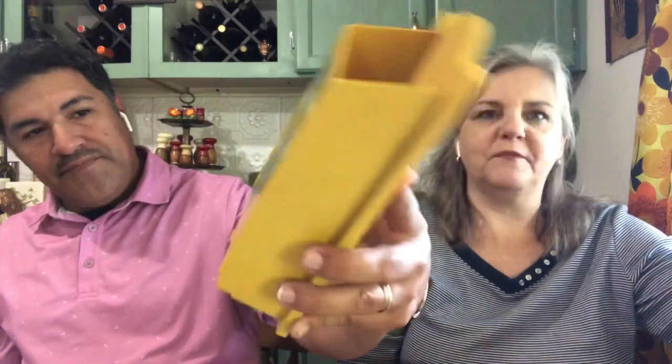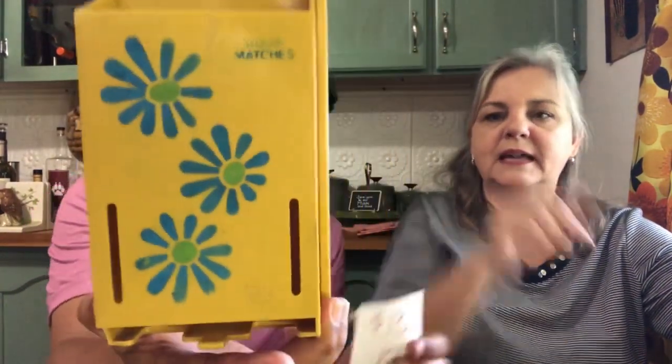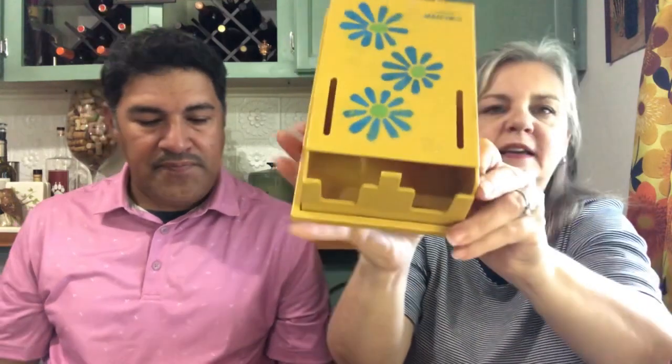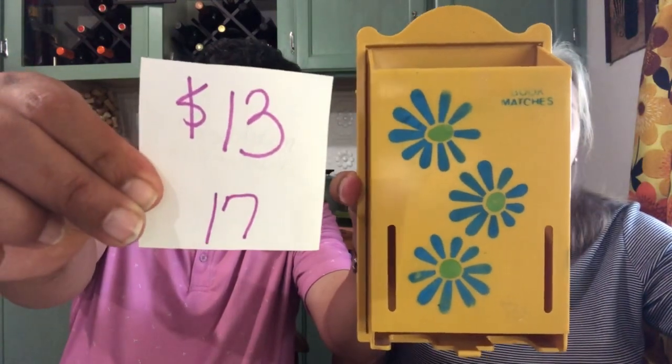Next is a matchbox holder, ready to hang. This is not your typical wooden or metal — it's a larger size made out of plastic, ready to hang. It has some really nice early 70s flowers — flower power. It holds the larger book of matches. It does have a little nick and is missing a tiny corner. You don't see these that often. This is $13, number 17.